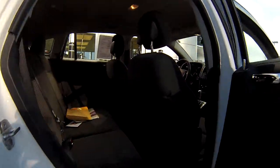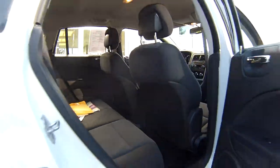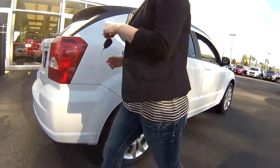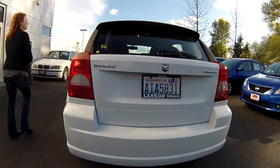And same thing in the back — no rips or tears in those seats. Lots of ample leg and head room for people traveling with you. Around the other side, lots of cargo space here in the back. It's nice and sporty.